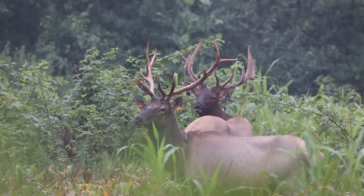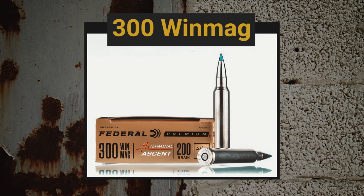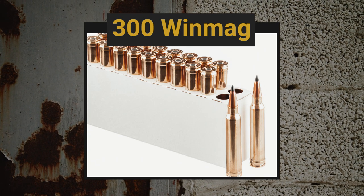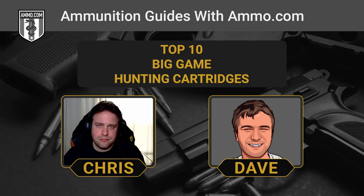Today we're going to be talking about big game. All of the rounds we're going to talk about can be used for deer, but we're really talking about stuff that's a little bit bigger. These cartridges are going to pack a little more power than your typical deer round. We're going to start off with my personal favorite, the .300 Winchester Magnum. It's just kind of become the gold standard and it's the most popular. It's going to give you the widest selection of ammo and it's not even that expensive.